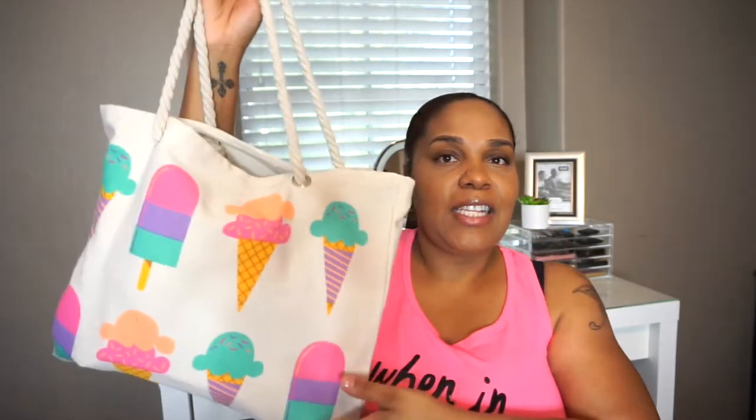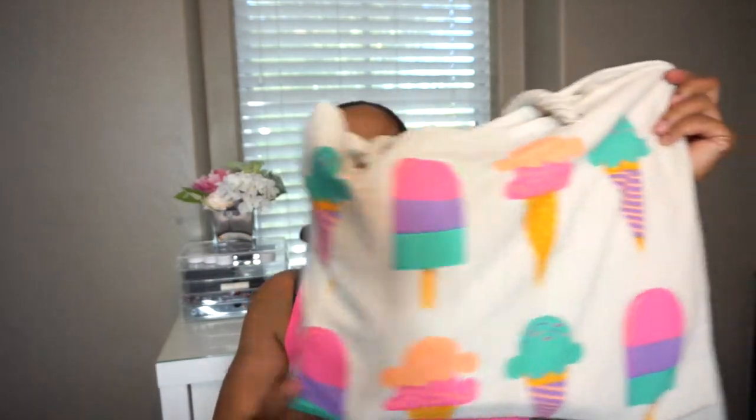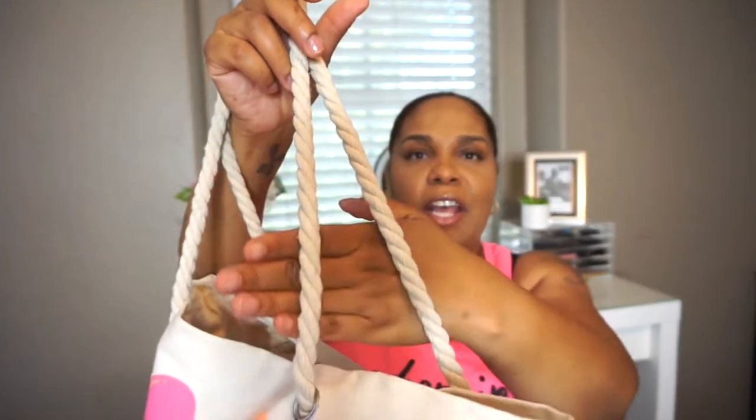This is Halo's beach bag — isn't it cute with the little ice creams and popsicles on it? Perfect for the beach, summertime, spring. I got this from Target's Dollar Spot for three to five dollars. I love that it has a little rope shoulder strap and it's pretty durable. They currently have them out right now so you should be able to find it at your local Target.